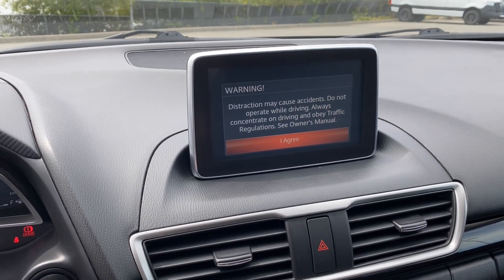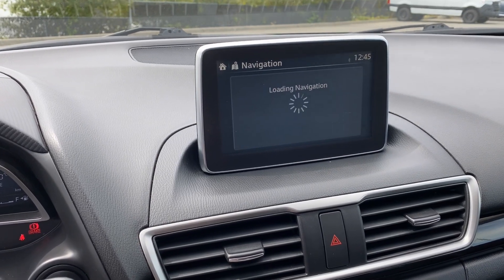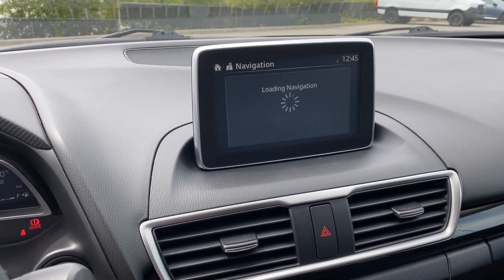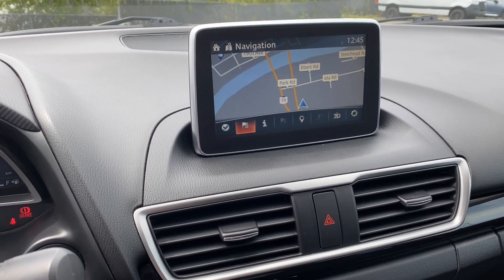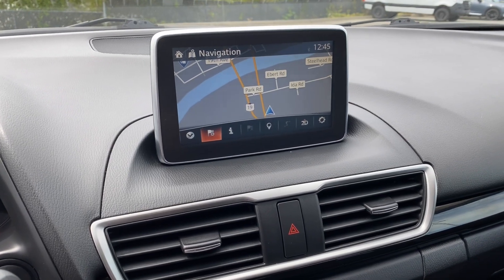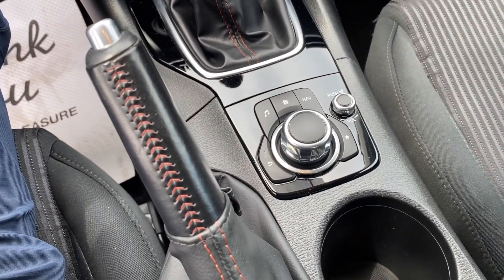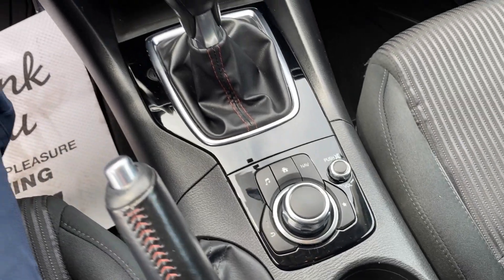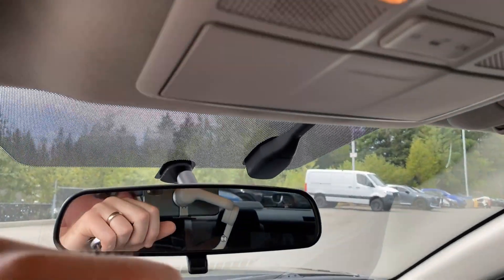Got a nice little surprise here — navigation! A lot of vehicles these days have navigation only in higher trims, but here you have it in the GS. Also Bluetooth. And of course there are your tried-and-true master controls for the infotainment system.